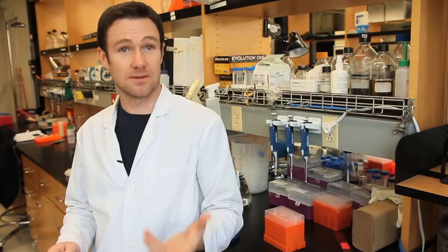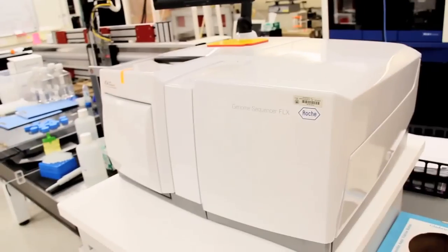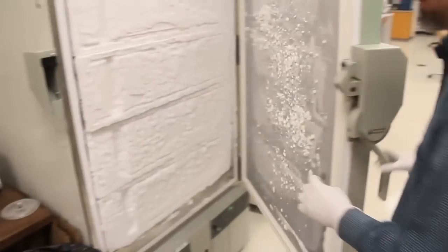The original human genome project took 10 years to complete. With this technology, we can now complete a human genome in six months for $10,000 or less.